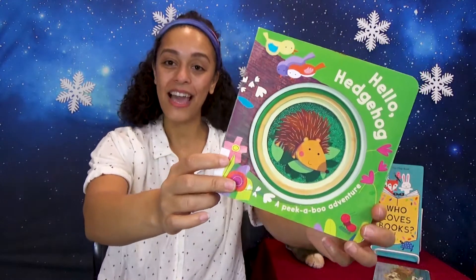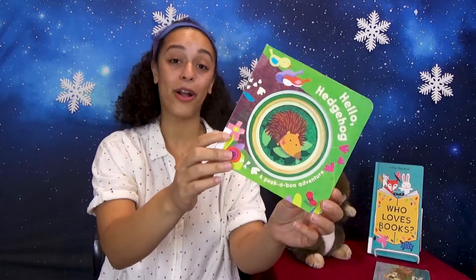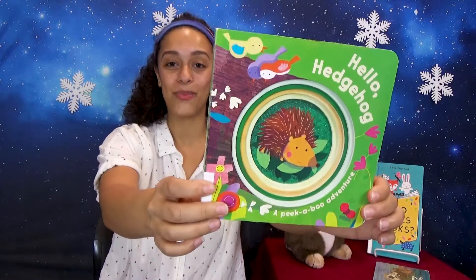Today we'll be reading Hello, Hedgehog, and I have permission to read this title from Paragon Books, an imprint of Cottage Door Press.